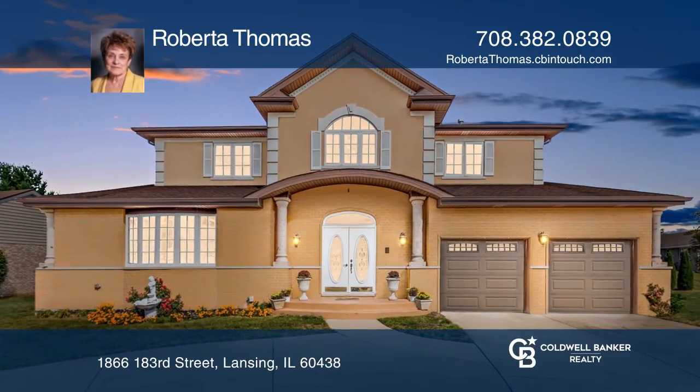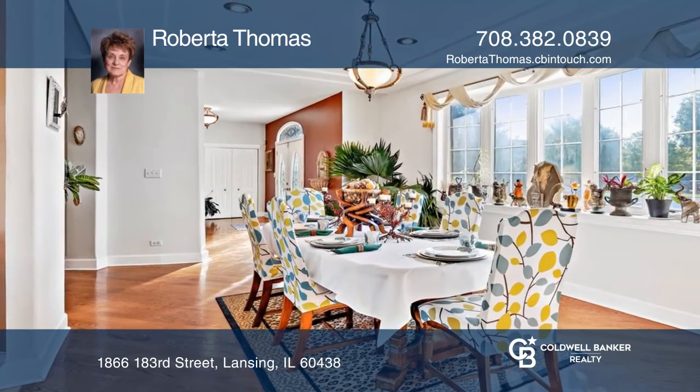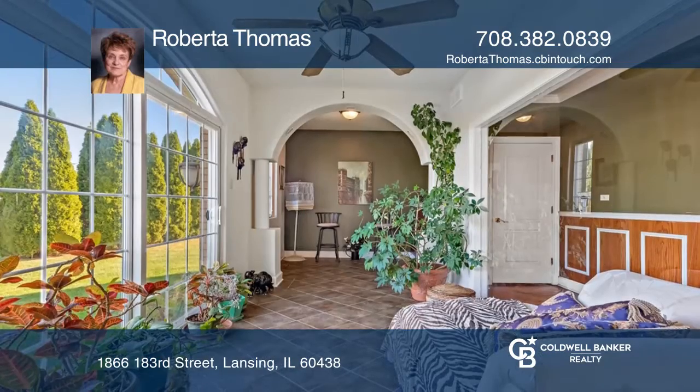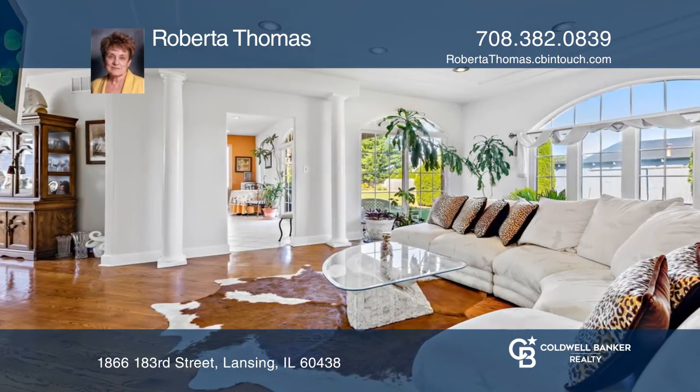Welcome to this contemporary four-bedroom, three-bath home. Enjoy the excellent blend of great space and custom details, including curved walls, coved moldings, pillars, and diagonal-laid hardwood floors.